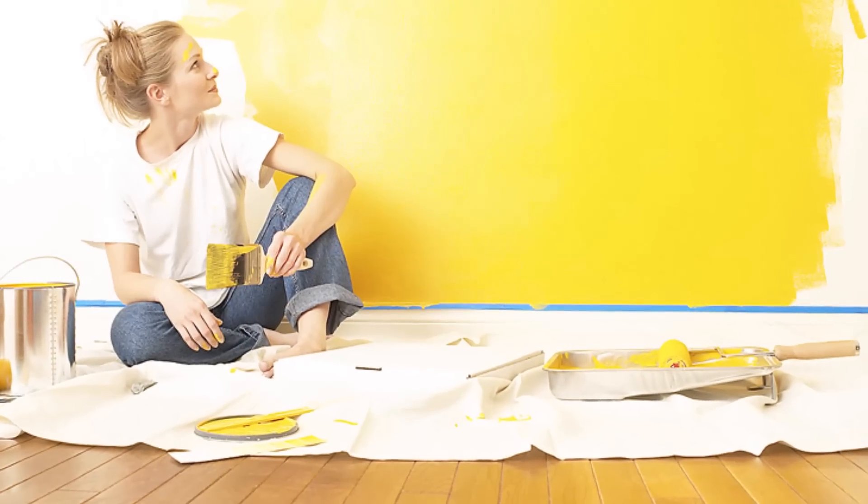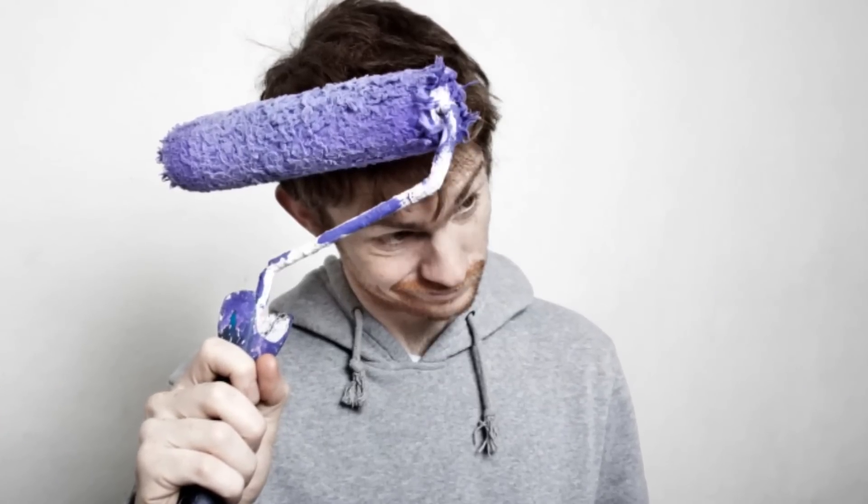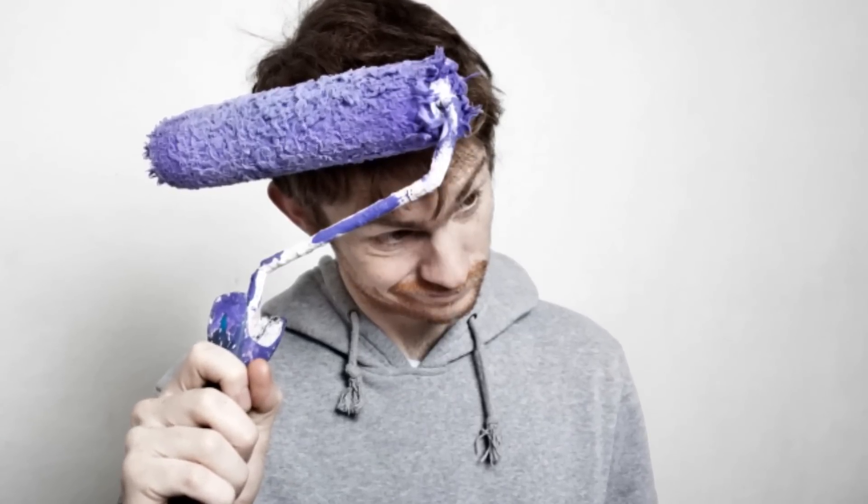Anyone can paint, right? Wrong. As anyone who has renovated knows, it's not as easy as it looks on TV.